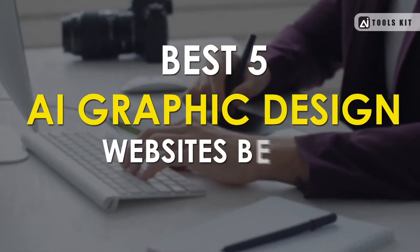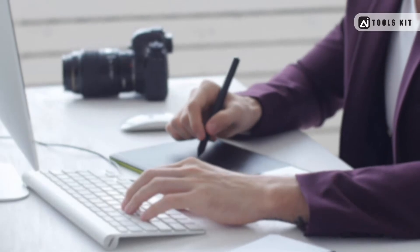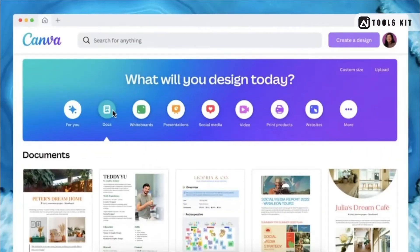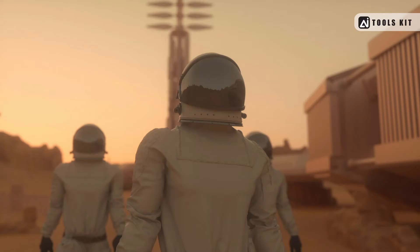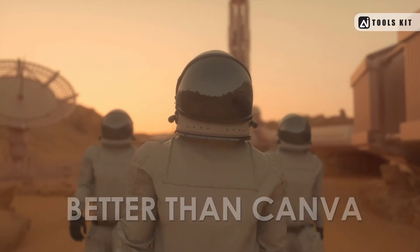Best 5 AI Graphic Design Websites Better Than Canva. In today's digital age, design plays an essential role in creating engaging content. While Canva has been a popular tool for creating designs, it has its limitations. In this video, we will explore 5 AI Graphic Design websites that are better than Canva for creating stunning designs.